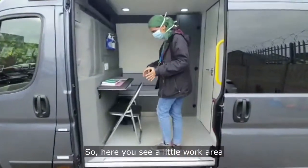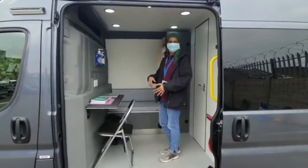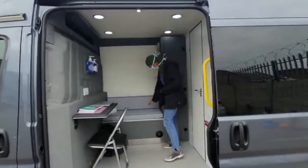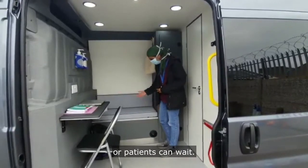Here you see a little work area. We've set up a laptop. People can come straight in. Any kind of admin that needs to be done can be done here. We've got the gels mounted on the wall. We've got this seating area where someone can sit to do the work, or patients can wait.